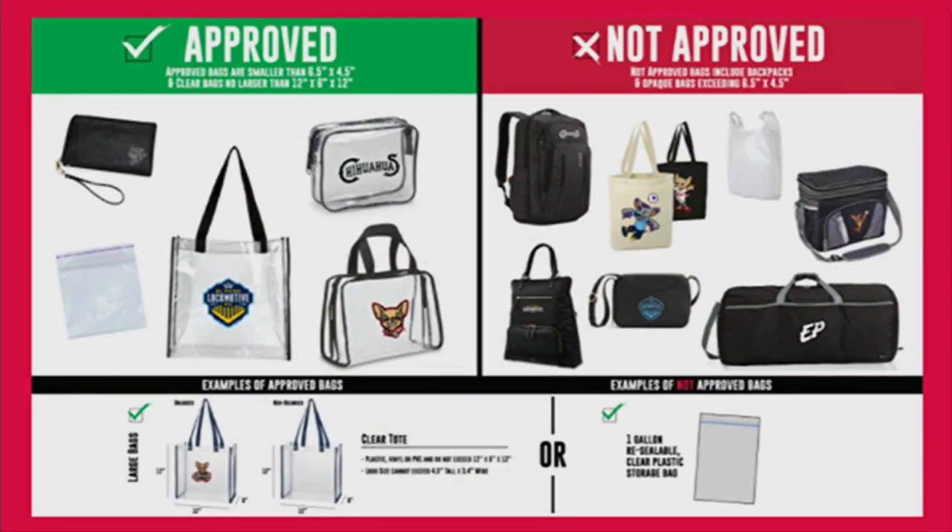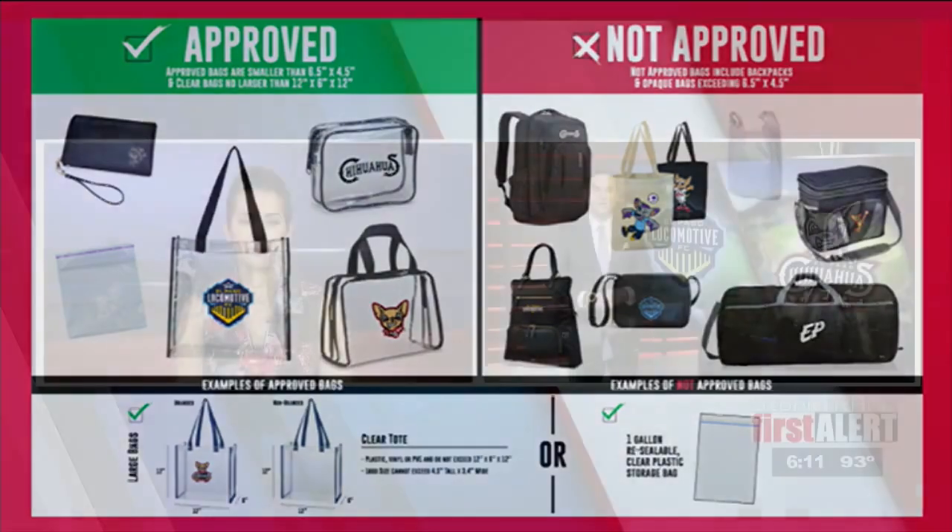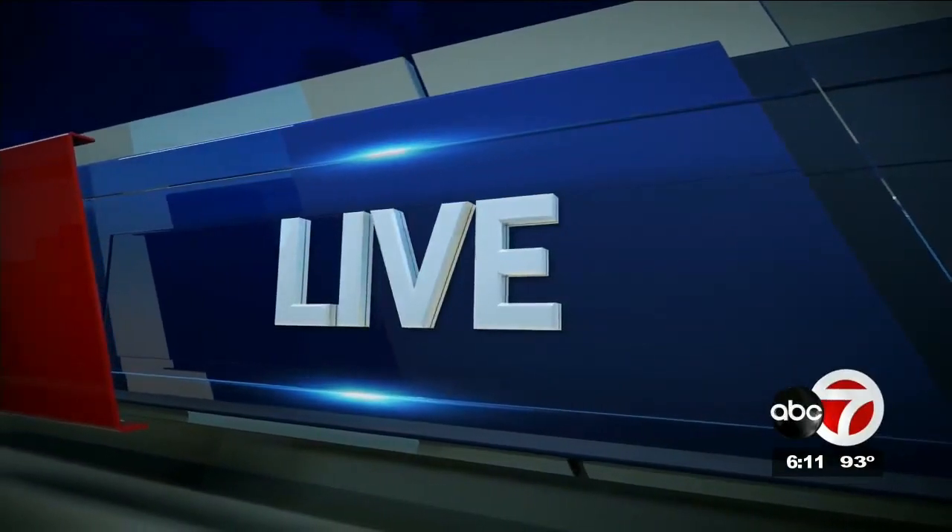It's all being done in the interest of safety and making the entry security check faster. The park has made other changes to make it safer for you, the fan, and in some cases more convenient. ABC7's Saul Sainz is live at Southwest University Park with the details.